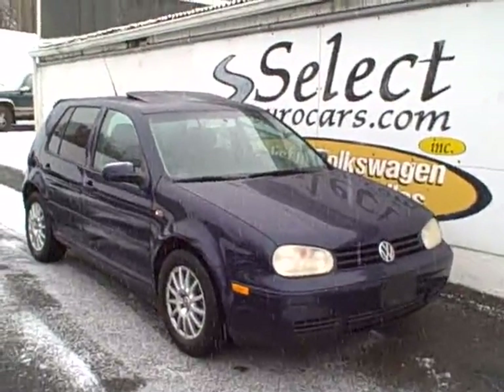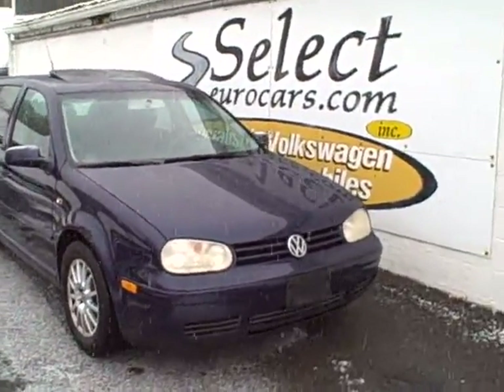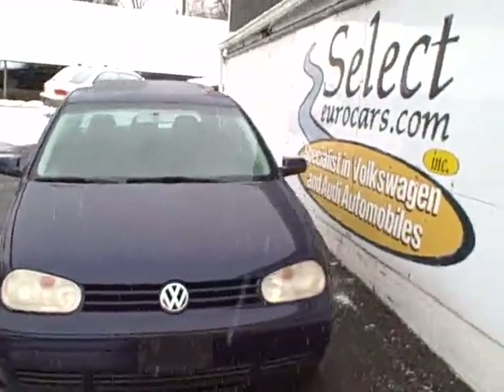2003 Volkswagen Golf GLS 5-speed, available here at Select Eurocars where we've specialized in Volkswagen and Audi for over 34 years and we're open 7 days a week.